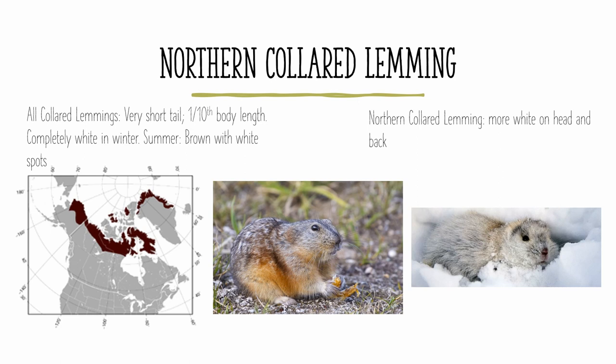But in the summer, they have somewhat different color patterns, in which they all have some level of brown with white patches all over. The picture on the right is of a lemming in its winter form, pure white with dark roots, and the northern collared lemming in particular has more white on its head and back.